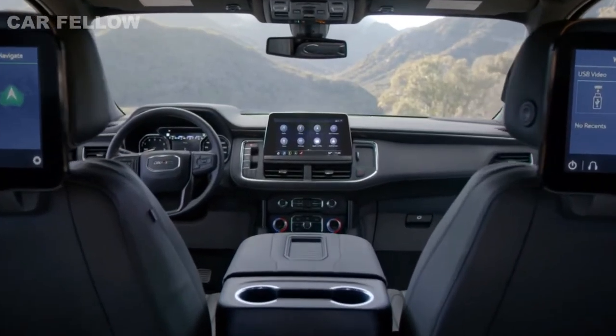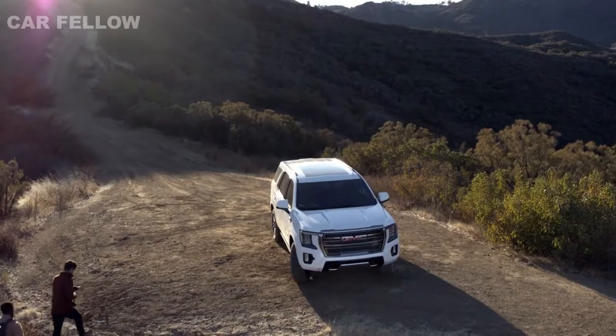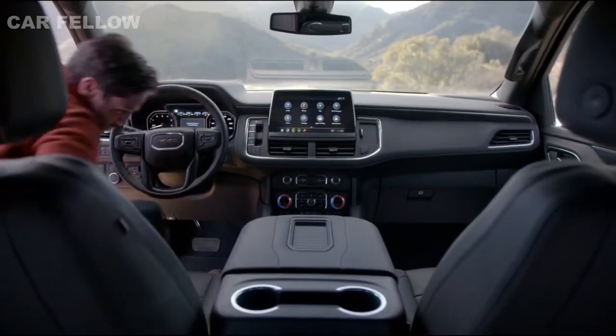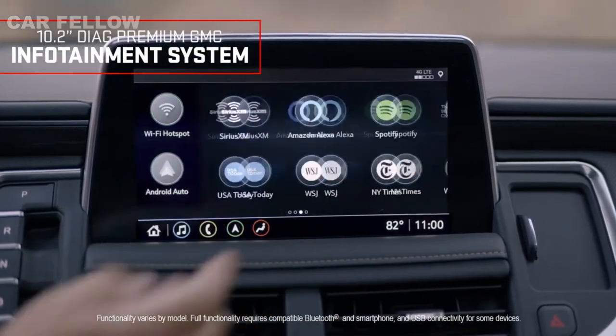First stop: the unique AT4 interior, featuring premium brandy accents and brushed aluminum details. With driver information conveniently in your line of sight, the 10.2-inch diagonal premium GMC infotainment system helps keep you connected, entertained, and in command.